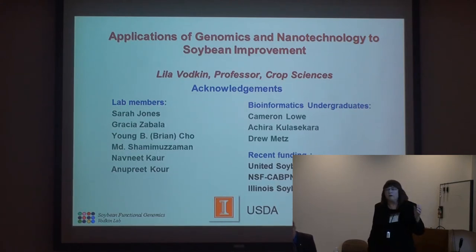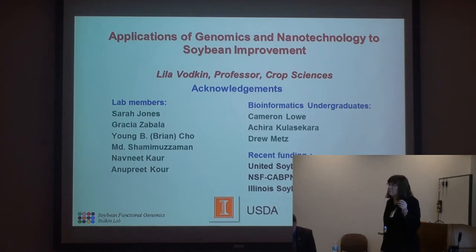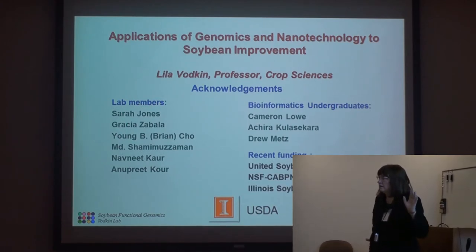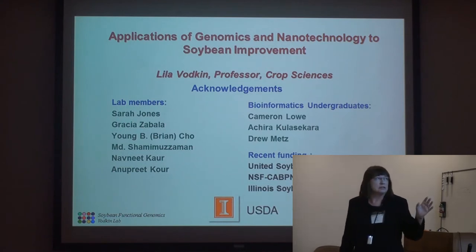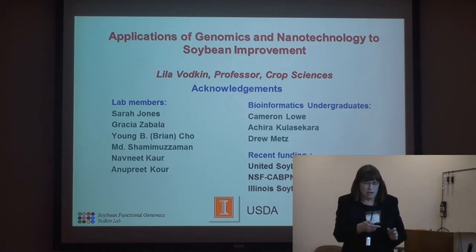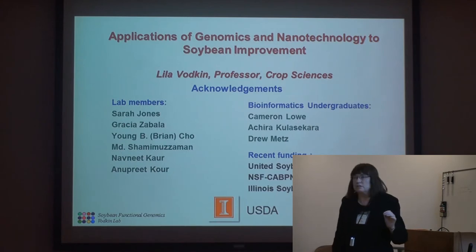The broader overview of our lab: I've been a molecular geneticist for the past 25 to 30 plus years, moving into the genomics era when that started in plants in the late 1990s. I'd like to acknowledge the work of Sarah Jones in my lab, and also particularly Brian Cho, a grad student, and Mohamed Shamima Zaman. I'll show a little bit of their work here too.